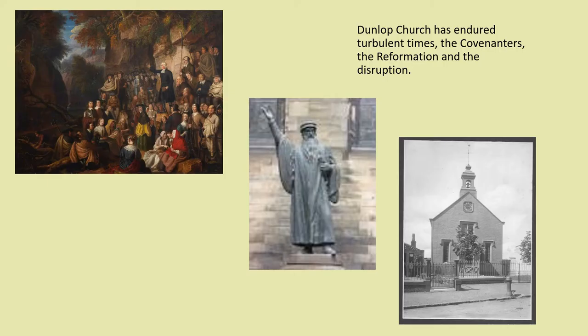Like many other churches, Dunlop Church has seen turbulent times throughout Scotland's history, during the time of the Covenanters and the Reformation in the 16th century, and the disruption in the 19th century when there was a bitter schism in the Church of Scotland.